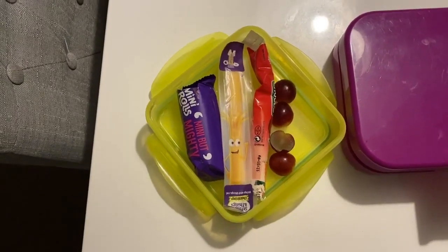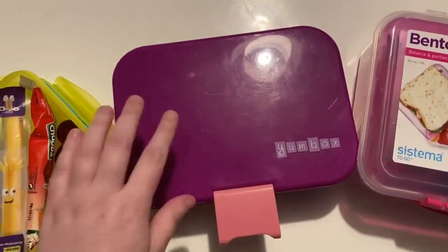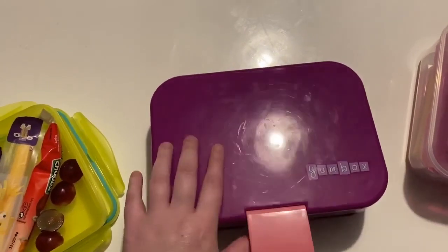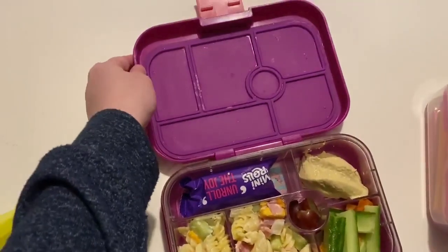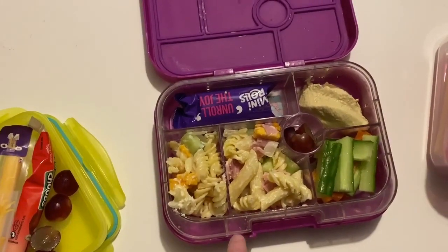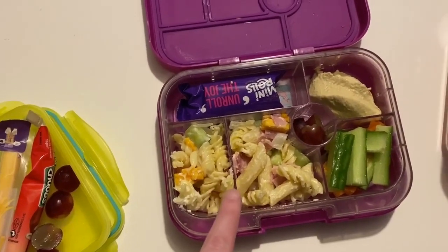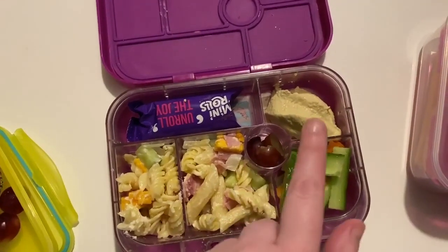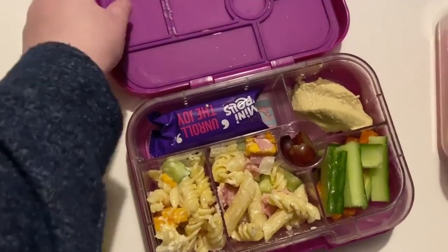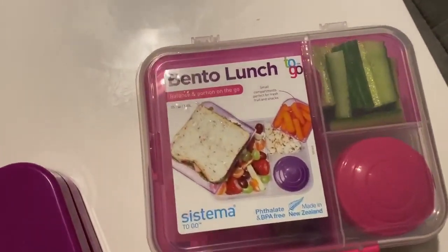And a mini roll. Then Amy - she has a lunchbox every day. She's got one of these Yum Boxes, which are expensive - I'll link them down below but they are worth it. In hers she's got a mini roll, some cheese, ham, onion, cucumber and pasta with some mayonnaise.